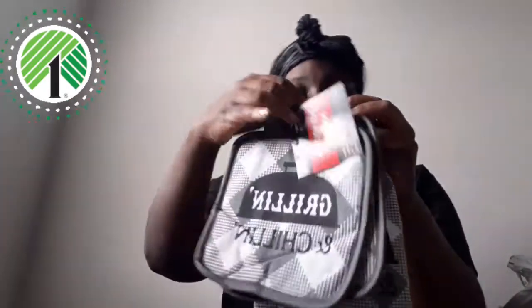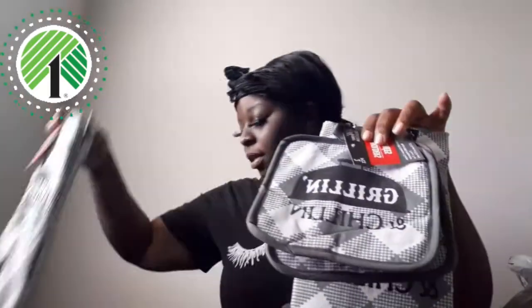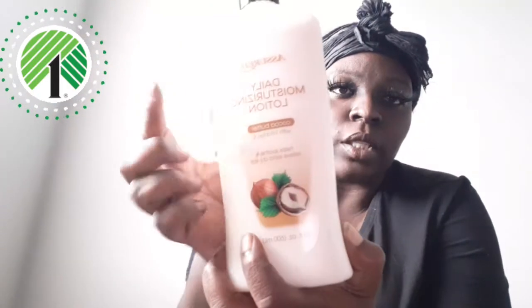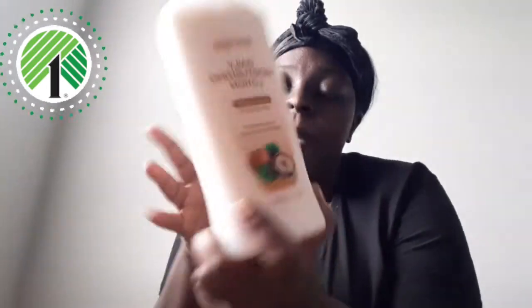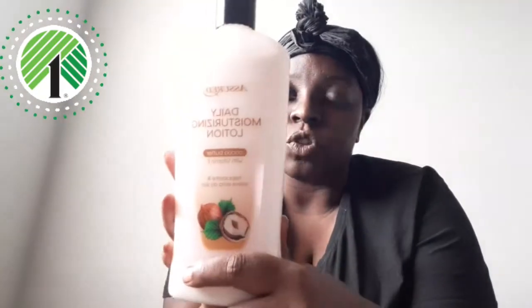I got some more paper plates because we were running low. I also got this daily moisturizing lotion — it has cocoa butter and vitamin E. Anytime I see lotion with cocoa butter or vitamin E I like to try it because I do have really dry skin. It's kind of trial and error with lotions, but it's cheap so I'm not expecting too much. It does have cocoa butter and vitamin E though, so we're going to give it a try and see how it works.